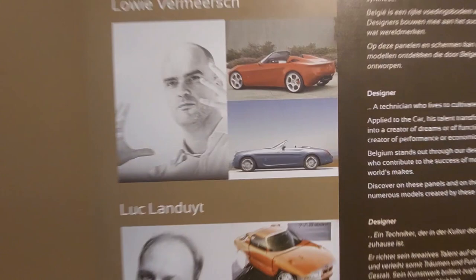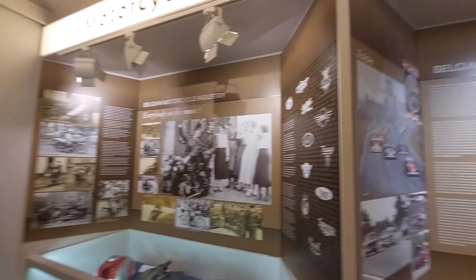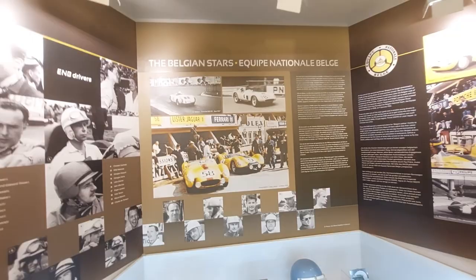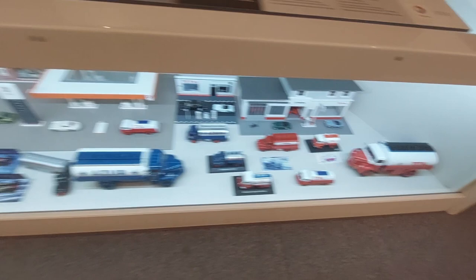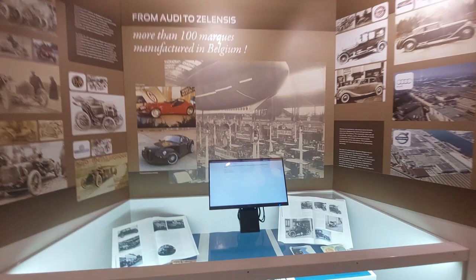Interesting displays on the Belgian motorcycle industry and Belgian racetracks — Francorchamps, Zolder. A nice Porsche 996 Turbo. Belgian stars, national Belgian racing drivers — really nice display inside showing you all sorts of Belgian goodness. Everywhere you look in this museum in Brussels there's something interesting to see. And look — a prototype Imperia hybrid.